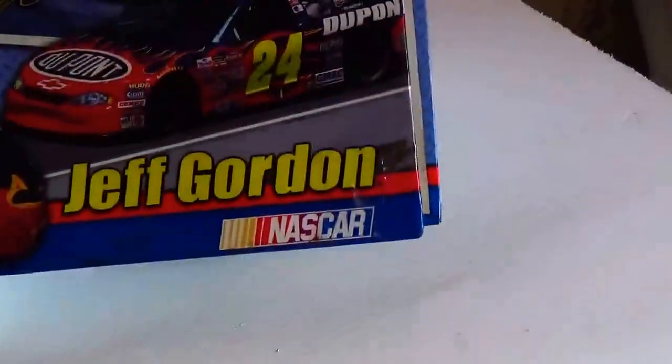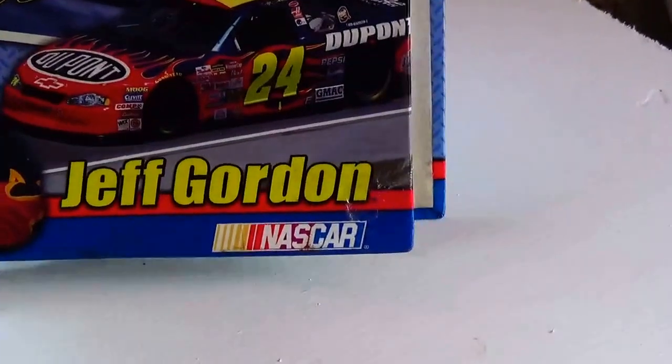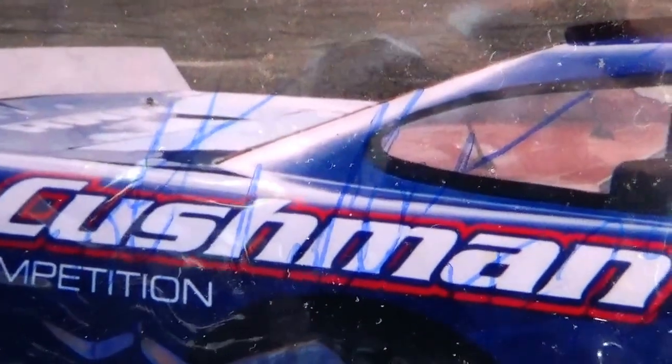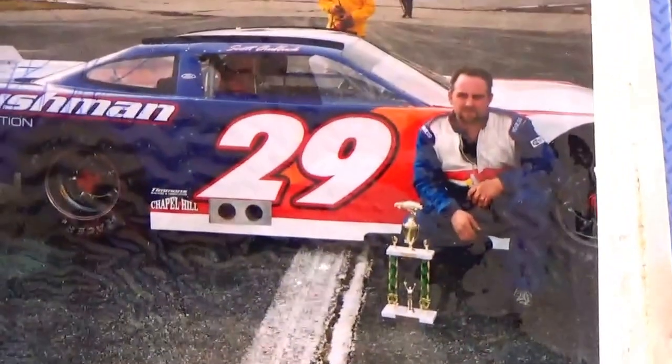And of course we have a Jeff Gordon album — a little album there. And here we have a picture of number 29, somewhat signed — not signed very clearly. I don't know if any of you can read that or recognize the handwriting, but there's the picture — number 29.